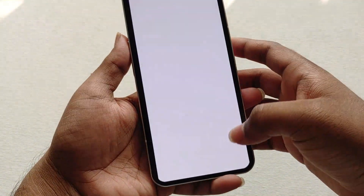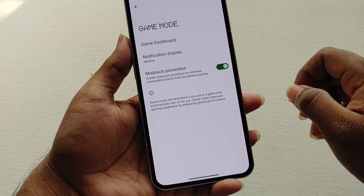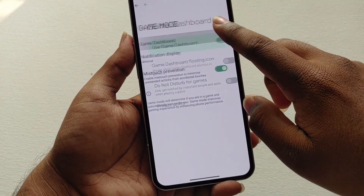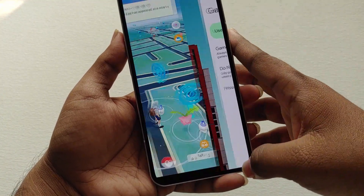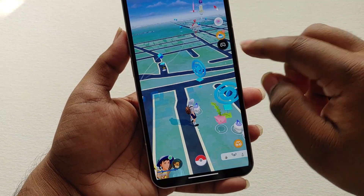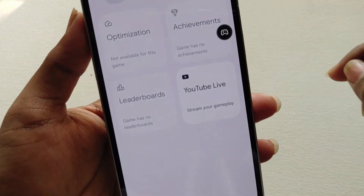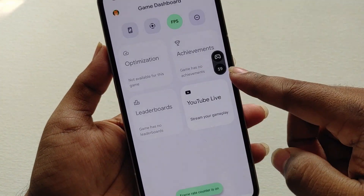Coming to the game dashboard — earlier in Android 12 the gaming mode was just a basic one, but in Android 13 we get a much more improved one. In the game dashboard settings, enable the floating icon, then go to games and you will see the floating icon. Click on it and you get options for screenshot, screen record, and enabling the live FPS meter.